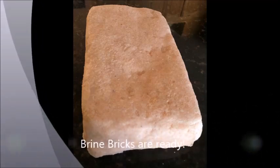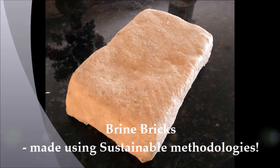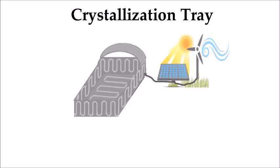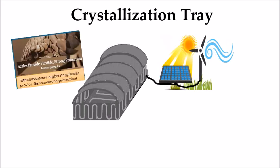I now had an effective biomimicry and green chemistry based brine brick creation process. In order to eliminate any environmental impacts while creating my brine brick, I designed a crystallization tray to control the whole process. It also operates on renewable solar and wind energy and has an expandable lid inspired by pangolin scales for use during rainy days.